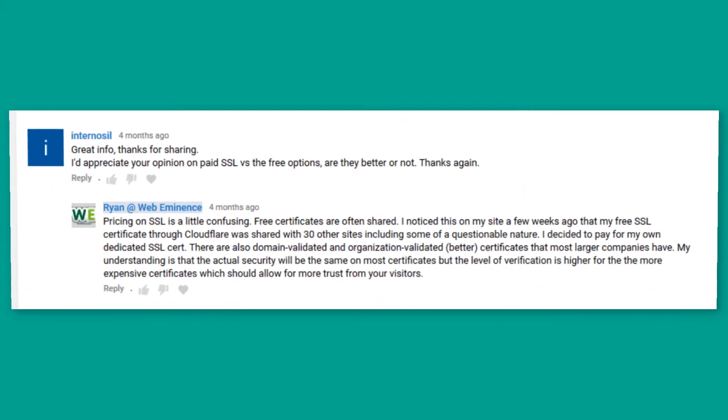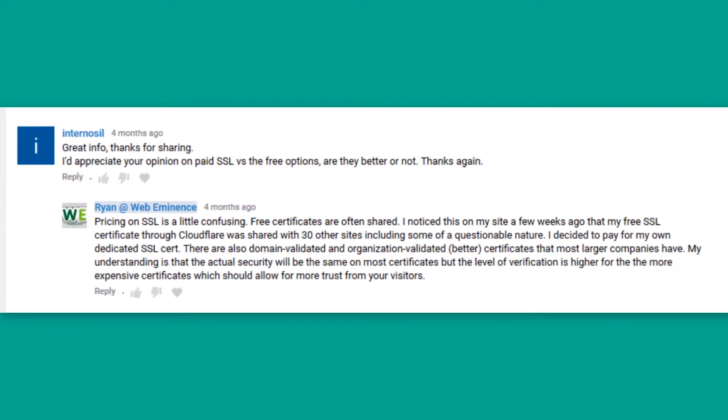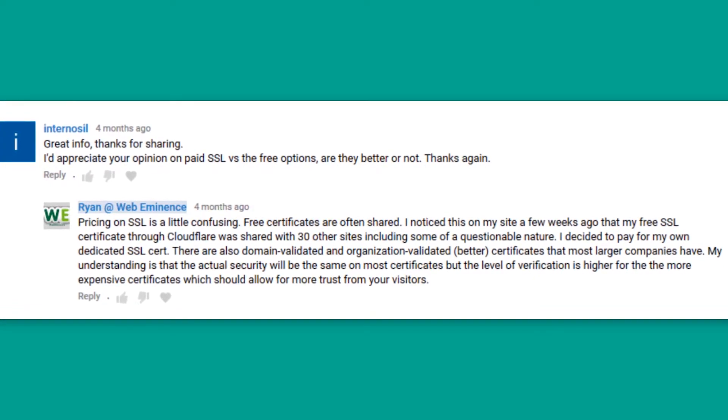The question was from Internozzle. He said, I'd appreciate your opinion on paid SSL versus the free options. Are they better or not?